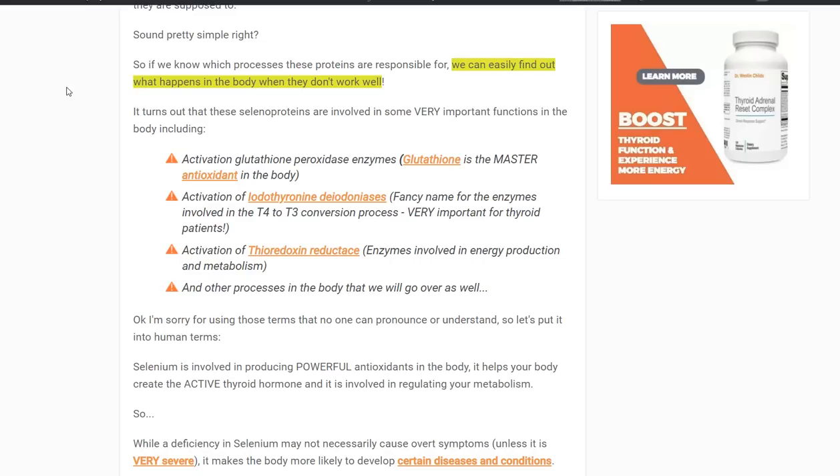Let's put this into context. Selenium is important and it's incorporated into all of these enzymes. If your body doesn't have a sufficient amount of selenium, then these enzymes won't function the way they're supposed to, and that's how you get the symptoms of selenium deficiency. If your body doesn't have enough selenium and it's not incorporated into these deiodinases, then your thyroid is not going to be functioning at 100%. Likewise, you can't produce glutathione and you can't produce the enzymes necessary for a normal metabolism.